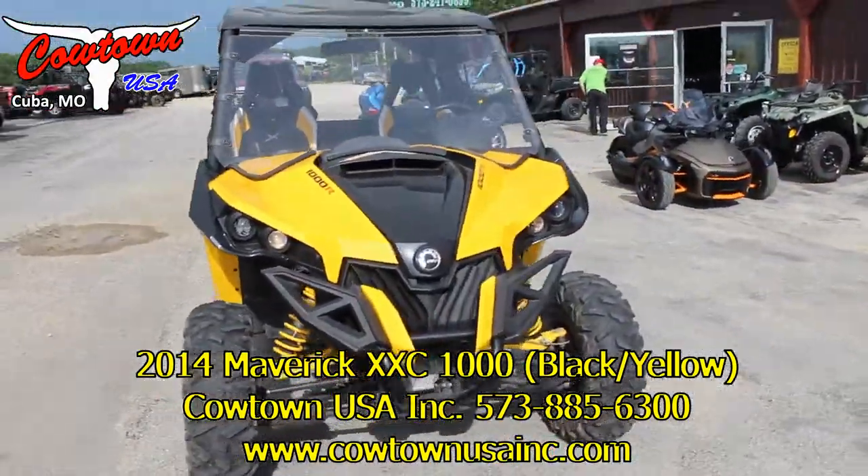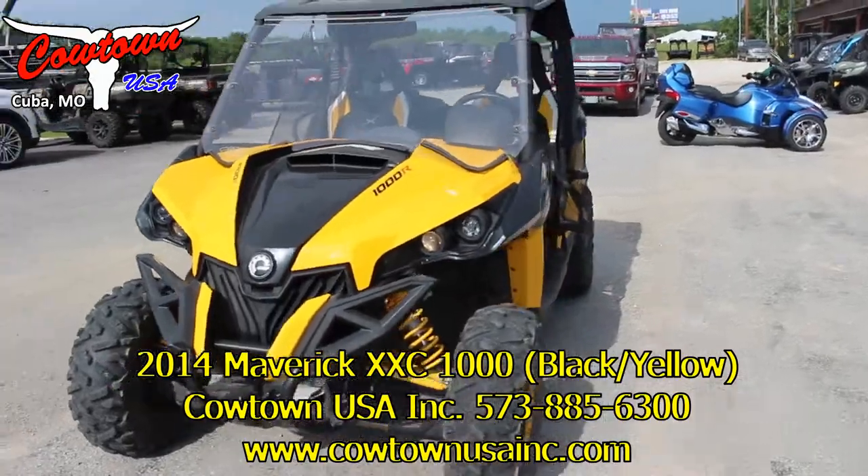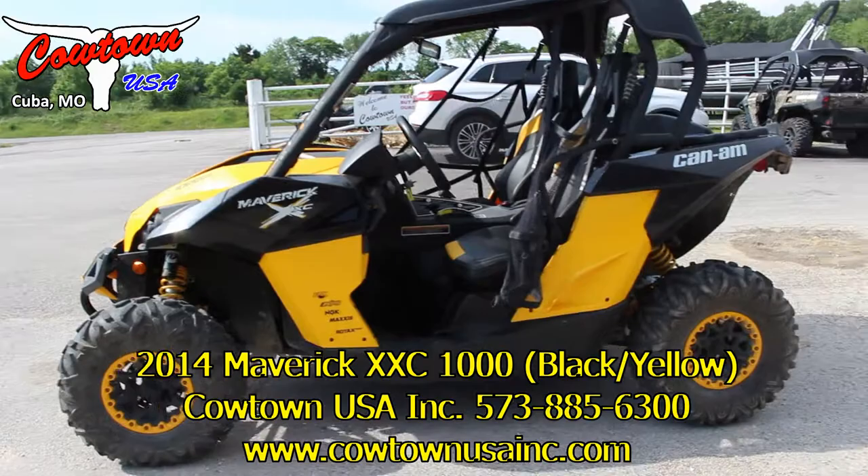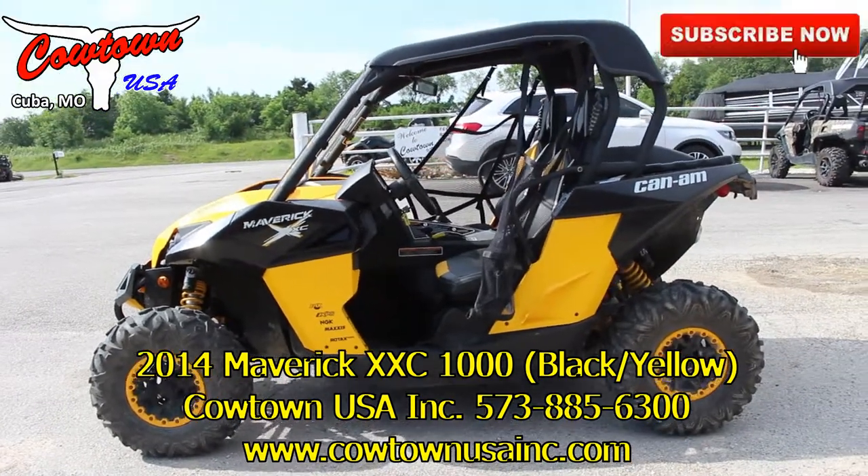Once again, Maverick 1000 XXE here at Cowtown USA. Go to our website CowtownUSA.com or give us a call at 573-885-6300.